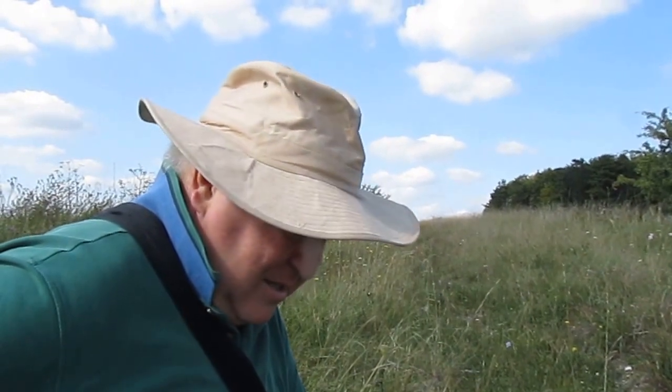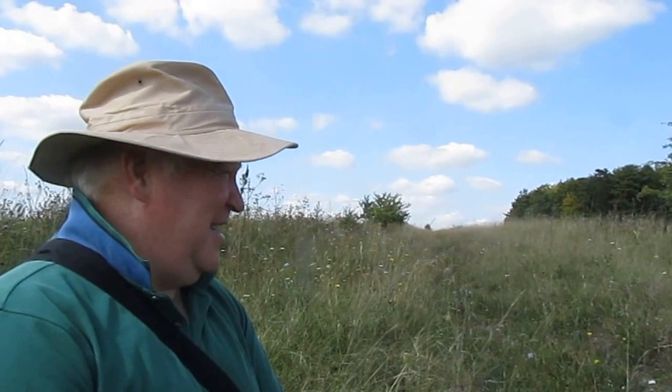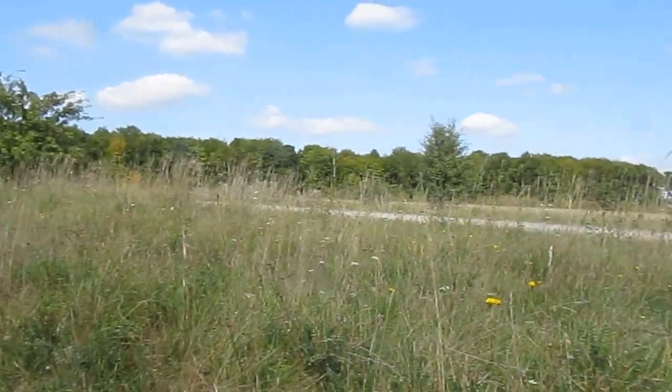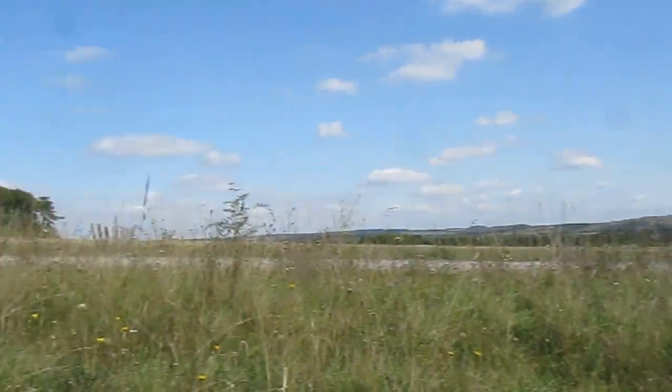Brilliant. Thank you very much. So this is Stuart Roberts, who is chairman of the Bees, Wasps and Ants Recording Society — at the moment, until next year. Thank you very much. Hopefully we're going to go and find some more exciting bees now on Salisbury Plain, which is incredible.